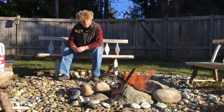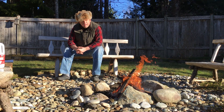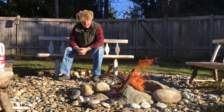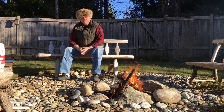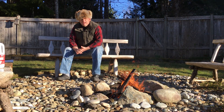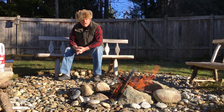Well hello there, welcome to the Okanagan Forest channel, welcome to my campfire, and welcome to 2017. I want to say hello to all my old subscribers and I want to say hello to the new ones too, and I want to tell you a little bit about what I hope to do this year.